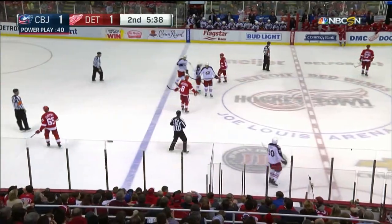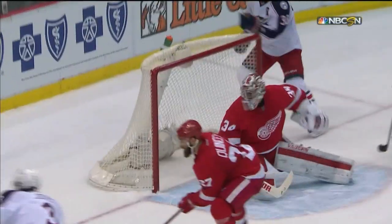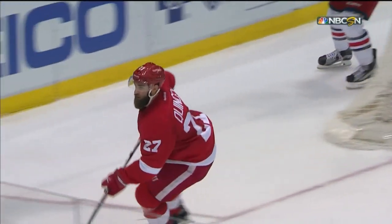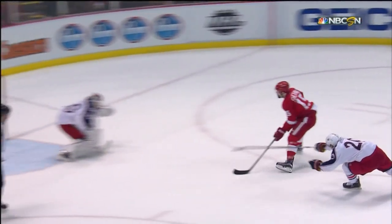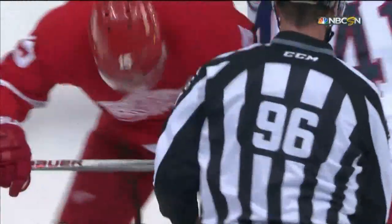They score the short-handed goal, but a huge play early in the power play — a good down low play by the Blue Jackets. Kyle Quincy saves a goal right there on Seth Jones. Peter Morozik was not going to get there to make that save. And then they go back down the other end a little later, and Riley Sheehan is able to put that one home for the short-handed goal.